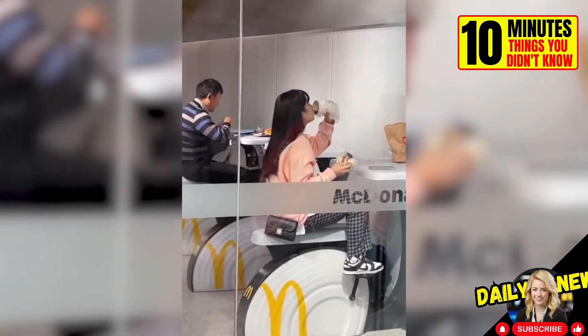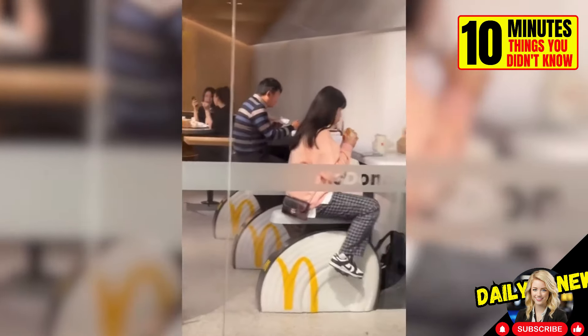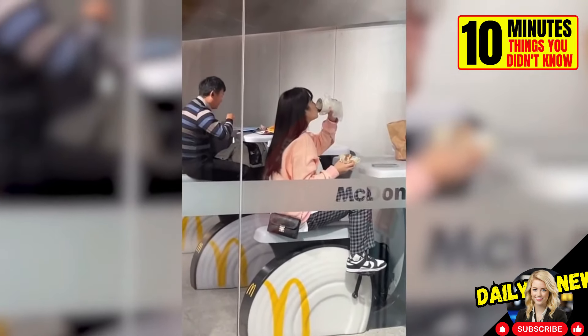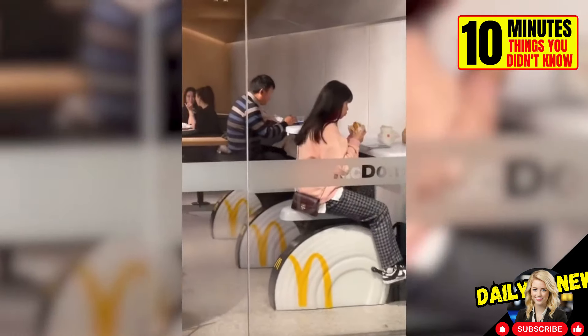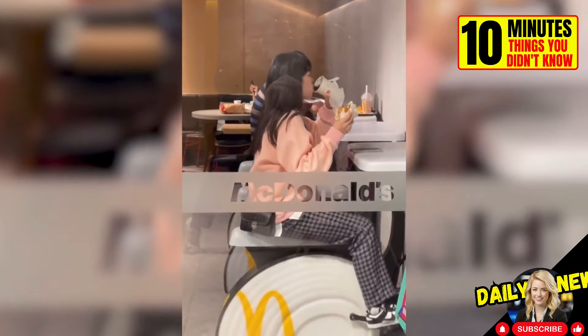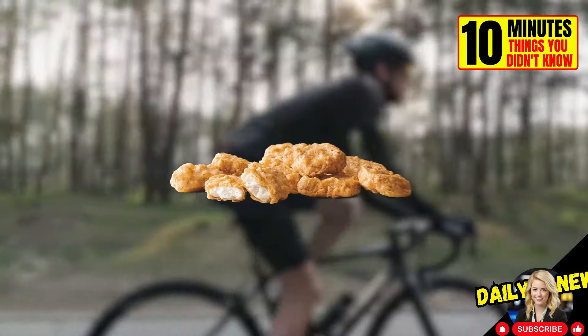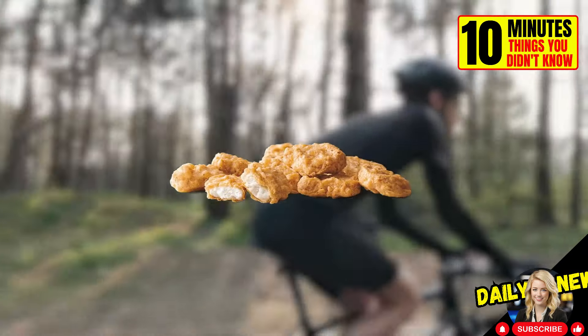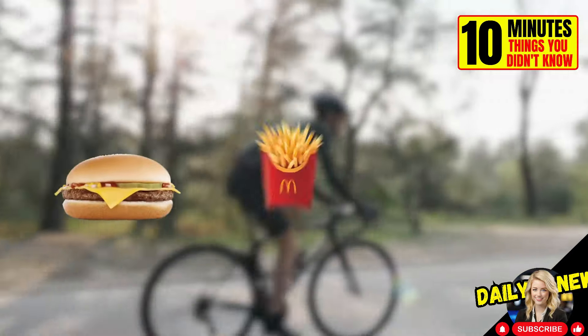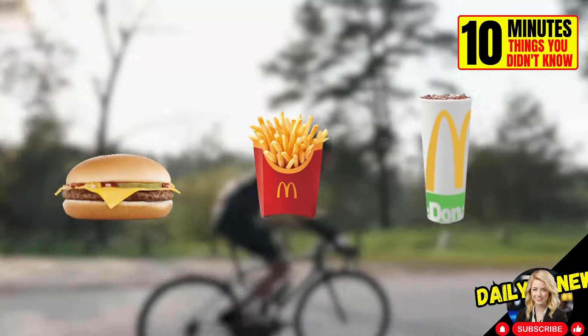As absurd as it may seem, some McDonald's in China have stationary bicycles instead of seats at the tables. According to Harvard University, riding a bicycle at 19 kilometers per hour causes an average person to burn about 300 calories in 30 minutes. Each McNugget contains about 42 calories, so it would take about 5 minutes to burn each one — imagine a hamburger, fries, and soda.